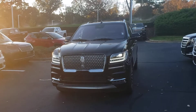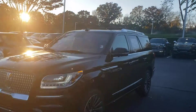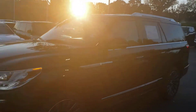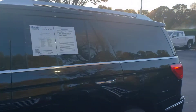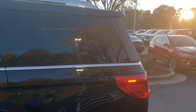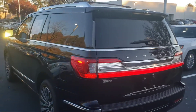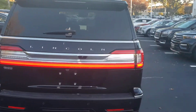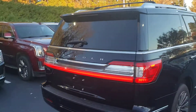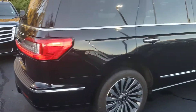Hello, my name is Lewis Brown and this is a beautiful Lincoln Navigator 2019. Black on black. Looks gorgeous on the outside and also on the inside. Has a really nice set of wheels on it.